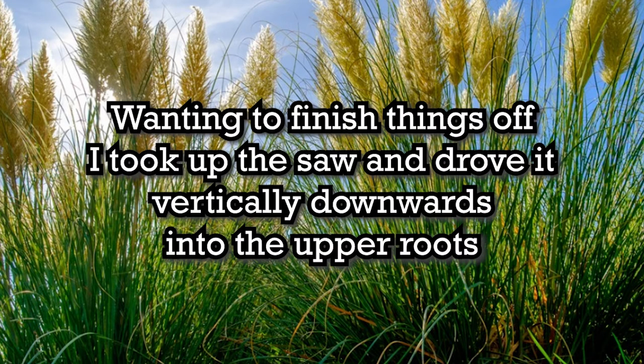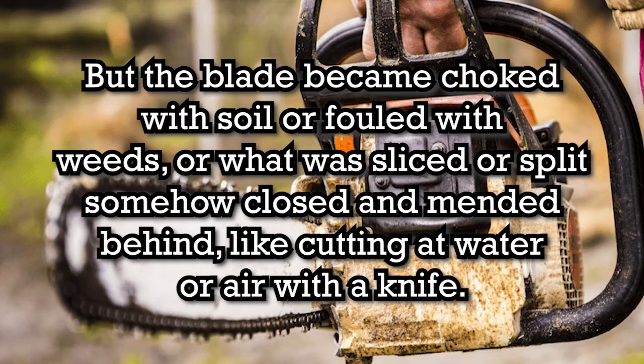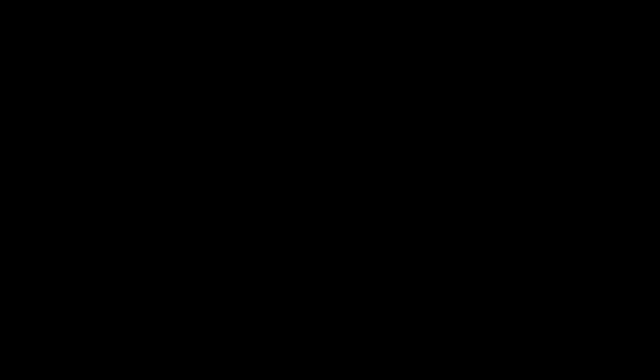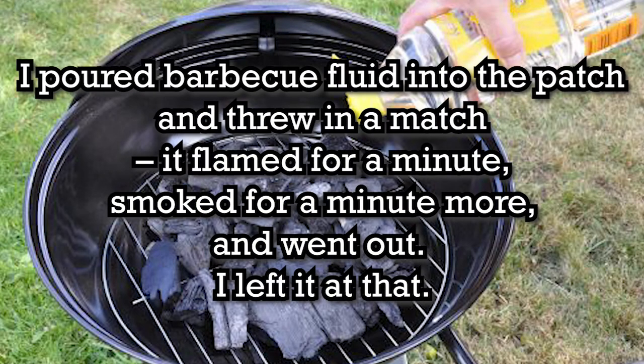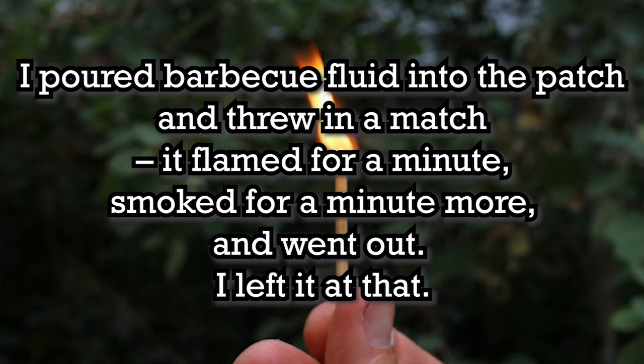Wanting to finish things off, I took up the saw, and drove it vertically downwards into the upper roots. But the blade became choked with soil, or fouled with weeds, or what was sliced or split somehow closed and mended behind. Like cutting out water, or air with a knife. I poured barbecue fluid into the patch, and threw in a match. It flamed for a minute, smoked for a minute more, and went out. I left it at that.